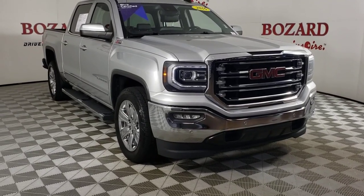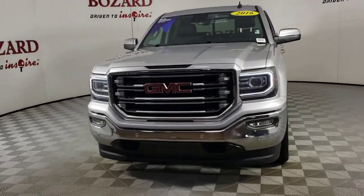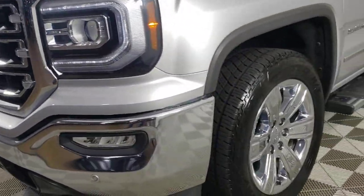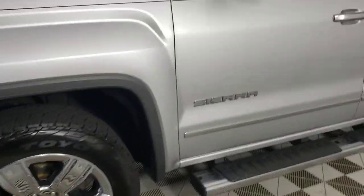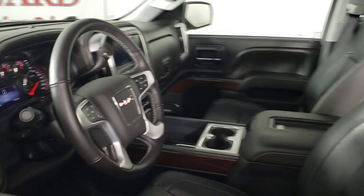Enjoy the view of this 2016 GMC Sierra. This vehicle is an outstanding buy with fewer than 60,000 miles on the odometer. This strikingly handsome Sierra delivers full-size pickup strength and plenty of modern comfort and convenience.